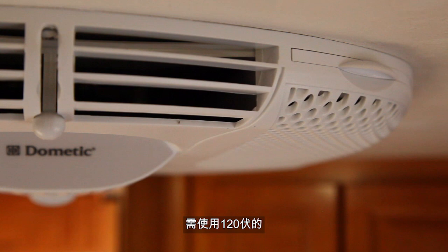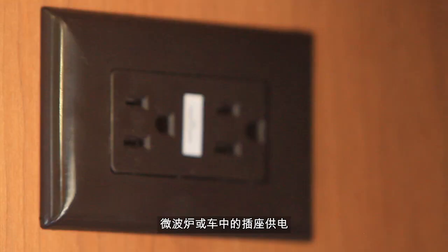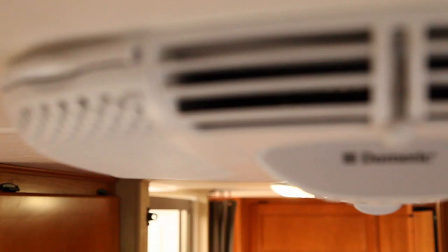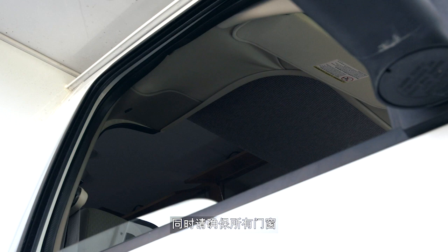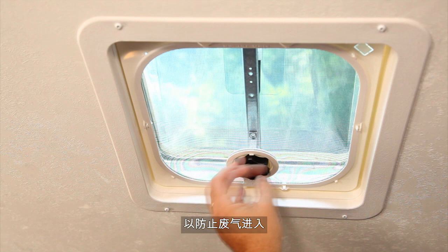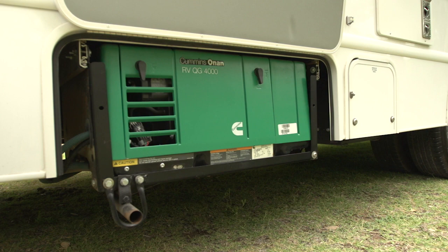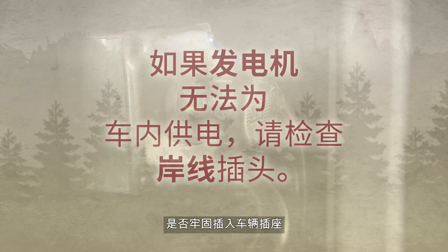120 volt power from either the campground power supply or the generator is required to run the rooftop air conditioner, the microwave, or to use the electrical outlets. The generator is switched on from the master control panel inside the living area. Before doing so, make sure the air conditioning unit is off to avoid a possible overload. Also, please make sure all windows, doors and roof vents are properly closed to prevent exhaust fumes from entering the motorhome's interior. When starting the generator, hold the switch down until the unit fires up. Let it run for a few moments before utilising it. If you switch the generator on and don't get interior power, check that the shoreline is securely plugged into the vehicle receptacle — it's an easy fix.